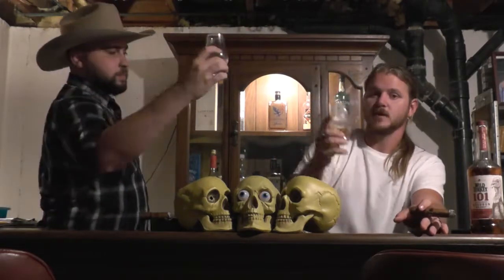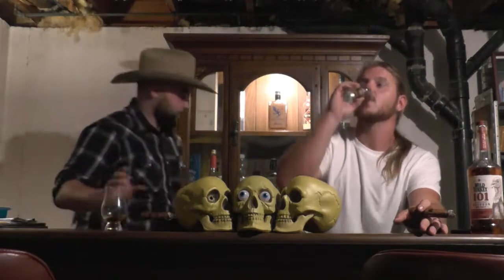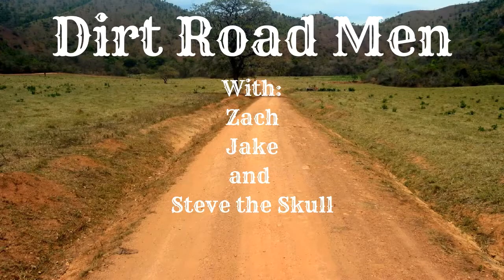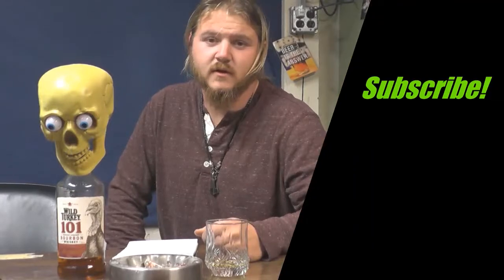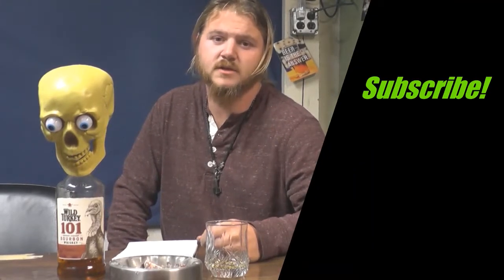I'm Zach and I'm Jake, we are the Dirt Road Men. If you like this video, hit the subscribe button and the notification bell, drop us a comment, and check out our Facebook page for daily updates.